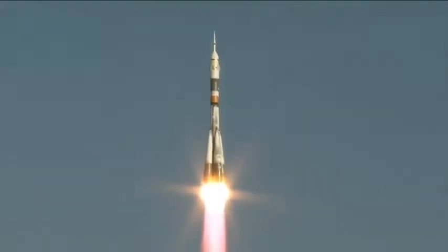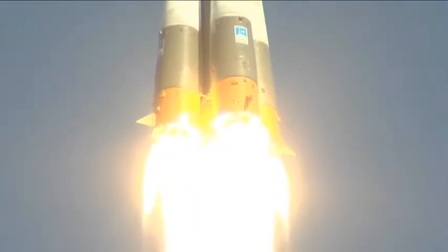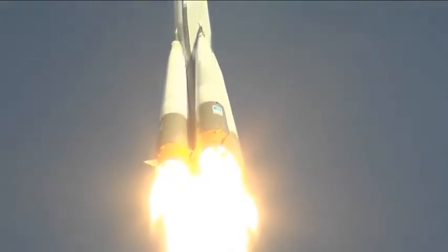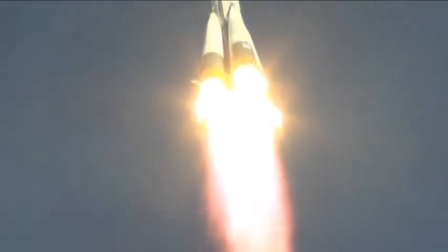And ignition. Liftoff, liftoff of Kevin Ford, Evgeny Tarelkin, and Oleg Novitsky as they head on a two-day trip to the International Space Station. It feels good.